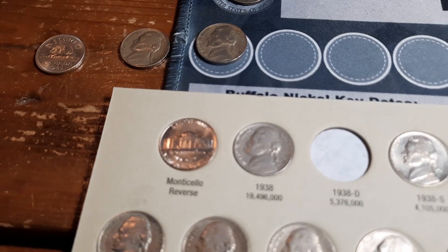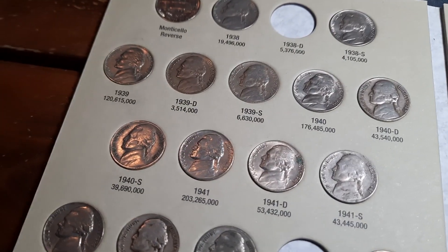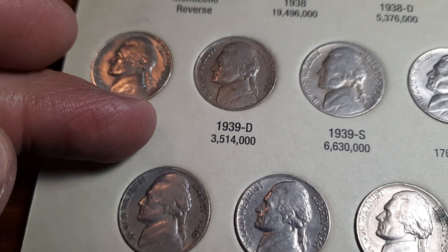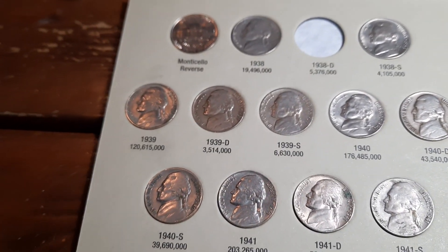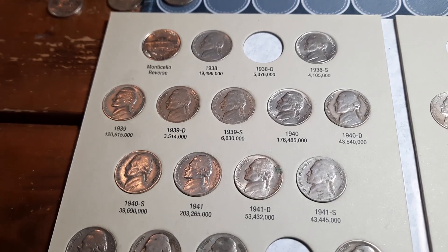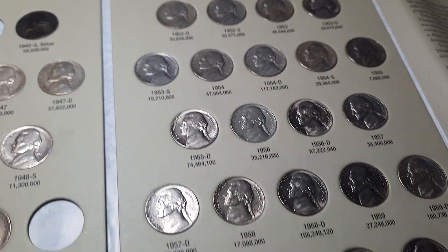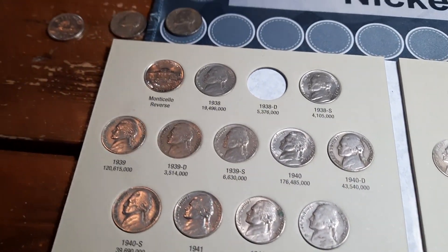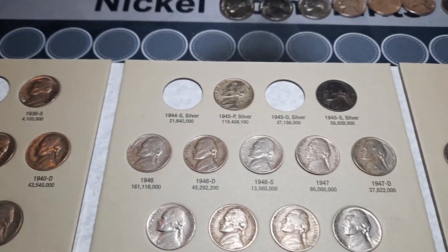Album number one, 1938 through 61D. Unfortunately — well, thankfully we have it, but unfortunately we have the 39D. It is not an upgrade, so that is kind of a bummer, but still happy to have found a semi-key date. So no additions, no upgrades — we're still going to have five spots to fill. Grab the next album, we have several chances at an upgrade in that one.